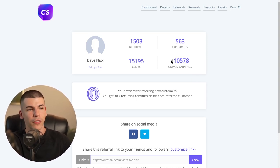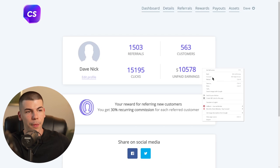Here's just one of the affiliate programs that I personally signed up for, and this is one of the AI tools that I've been promoting. As you can see, my unpaid earnings are around $10,000 just from this one single AI tool.